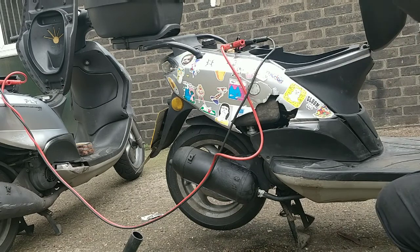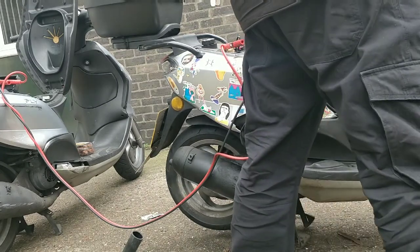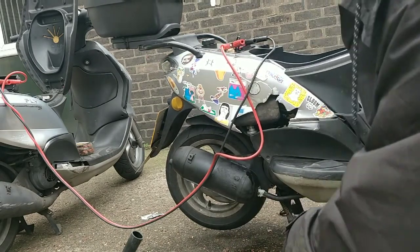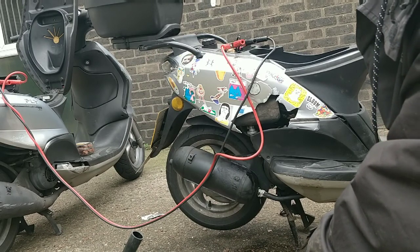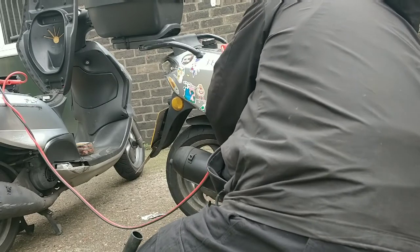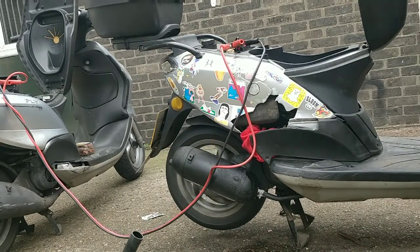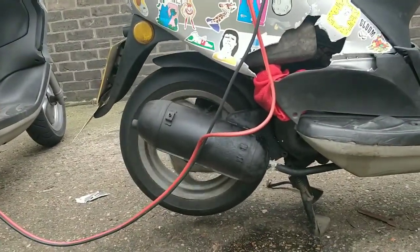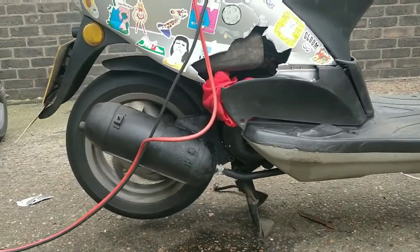You shouldn't hold the starter for more than 10 seconds at a time otherwise it burns out. The new fuel will be cleaning the old fuel out of the carb at the moment. It won't be perfect at this stage — it will definitely need a carb clean which I'll do tomorrow. But it would be nice to tell if this is a running engine or not. The choke is on and the idle is high because of that — but it is running! The exhaust is very loud because of the hole in it. I'm going to be patching that tomorrow.